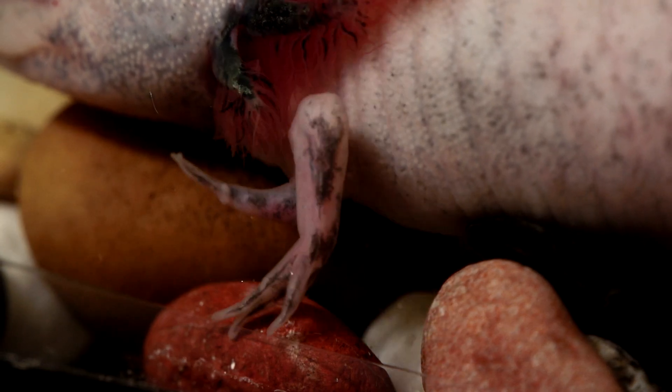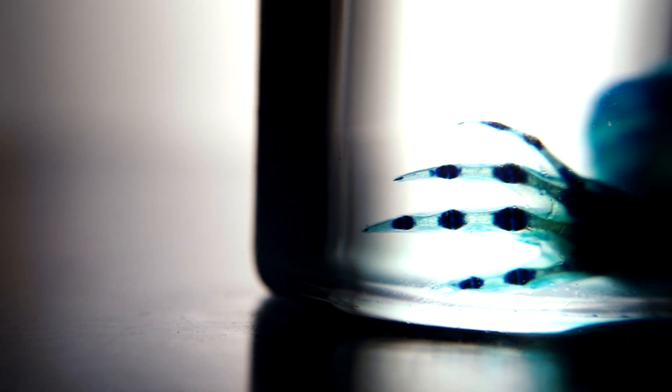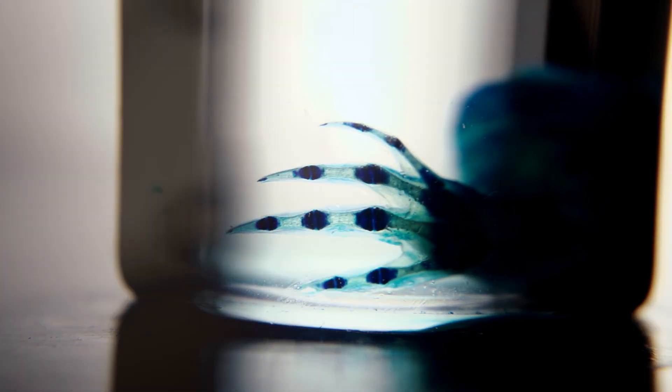Regeneration is something that all animals make some attempt at, even ours. But it must be that in these animals that regenerate, they keep the information that they used to build the structures in the first place — they keep it accessible. Whereas we've turned it off.